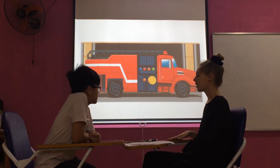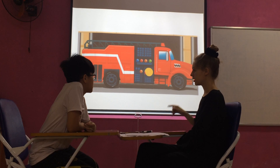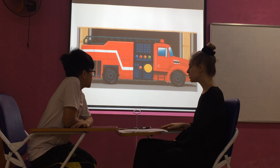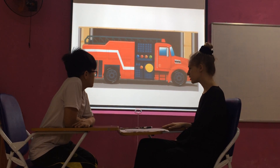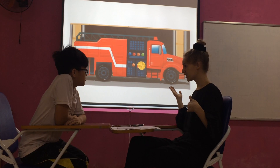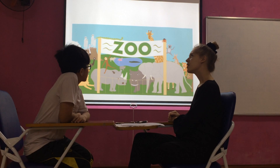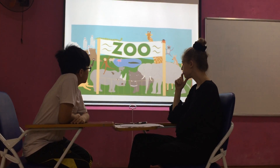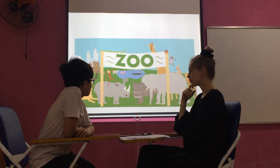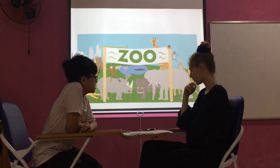My uncle works in a fire station. Police station and fire station — what is the police station? And where does your aunt work? My aunt works in a room.